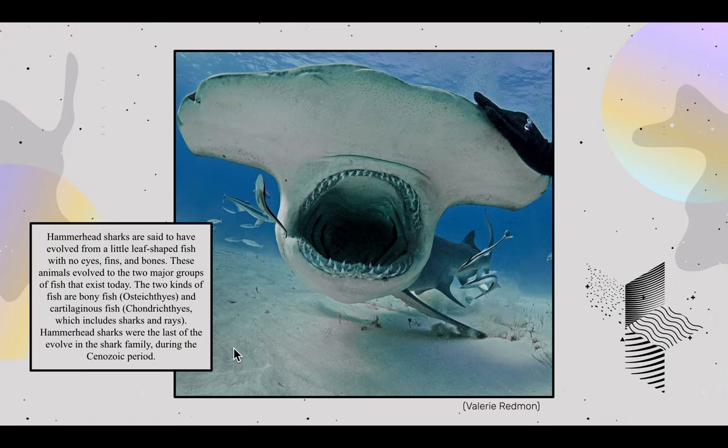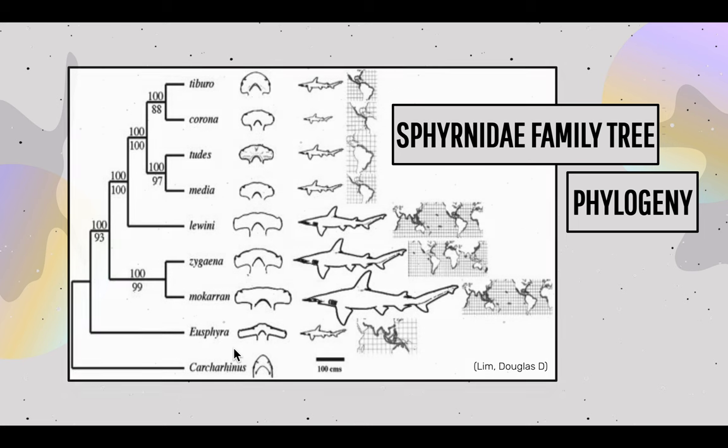Hammerhead sharks are said to have evolved from little leaf-shaped fish with no eyes, fins, and bones. These animals evolved into two major groups of fish that exist today: bony fish and cartilaginous fish, including sharks and rays. Hammerhead sharks were the last to evolve in the shark family during the Cenozoic period. Around 20 million years ago, the ancestors of today's hammerhead sharks most likely appeared in Earth's oceans, evolving into a broad range of these fish. The ancestors of all existing sharks were humongous but became smaller over time.